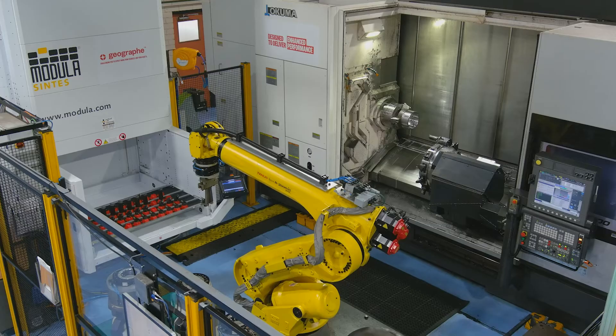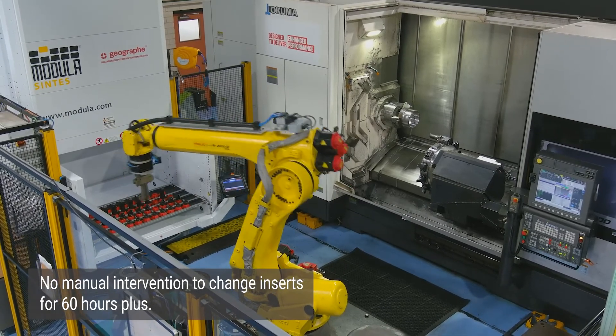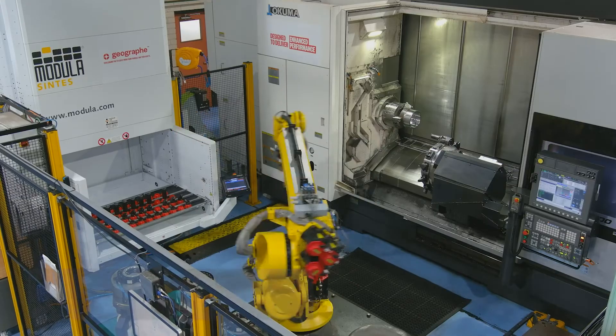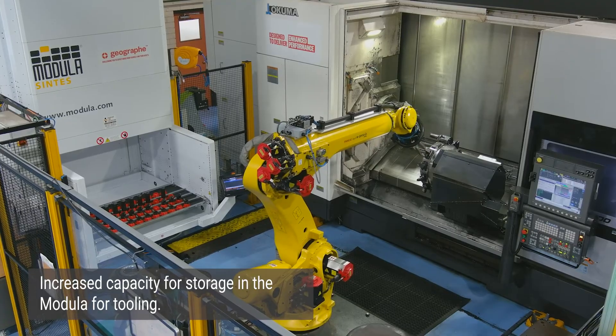One of the top benefits is having sister tools available for our bottom turret of our Maltus U5000, meaning no manual intervention to change inserts for 60 hours plus, with plenty more storage capacity left for more tooling should it be needed in the future.